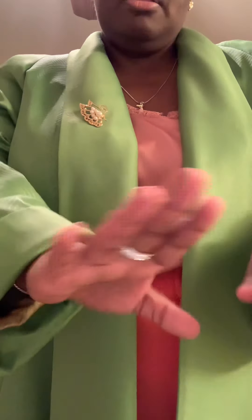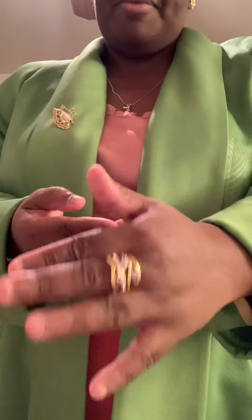We have this cubic zirconia diamond band, and then this gold ring with purple stones in it — just something else to set the look off. That is it — just to let y'all see what you can wear to a women's business luncheon. Hope this gives you some ideas!